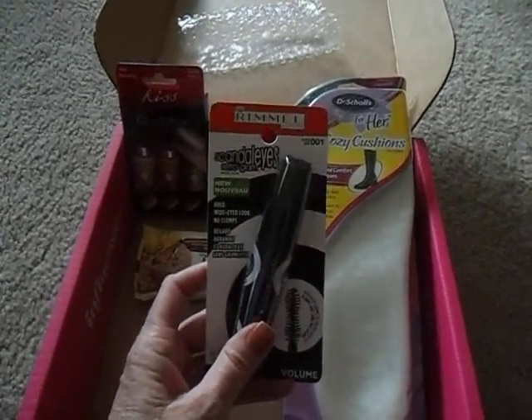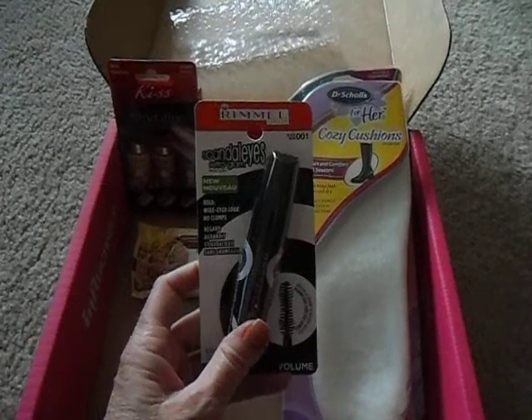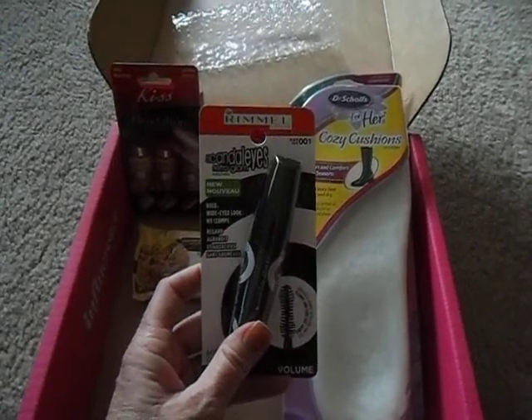First off, we have some Scandal Eyes Retro Glam Mascara from Rimmel. This will be fun to try.